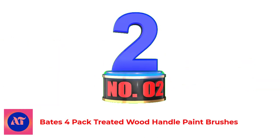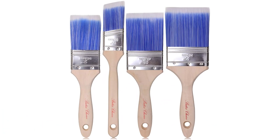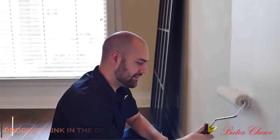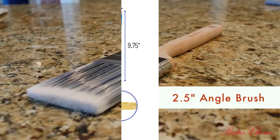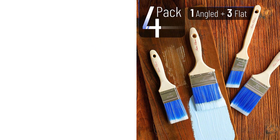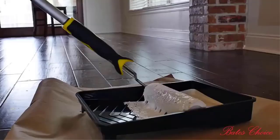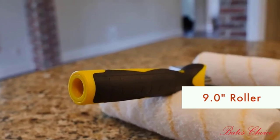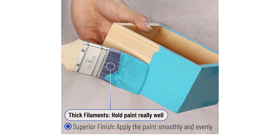Number 2: Bates 4-Pack Treated Wood Handle Paintbrushes. Bates provides a 4-pack of wood handle paintbrushes at a very low price for all your smaller painting projects. 100% satisfaction guaranteed. These trim paintbrushes are premium, long-lasting, and easy to clean. The treated wood handle is lightweight and easy to hold, offering comfort for long, tedious jobs. With brushes ranging from 1.5 to 3 inches, you can choose the best size whether sprucing up a coffee table or cutting in corners on a repaint.